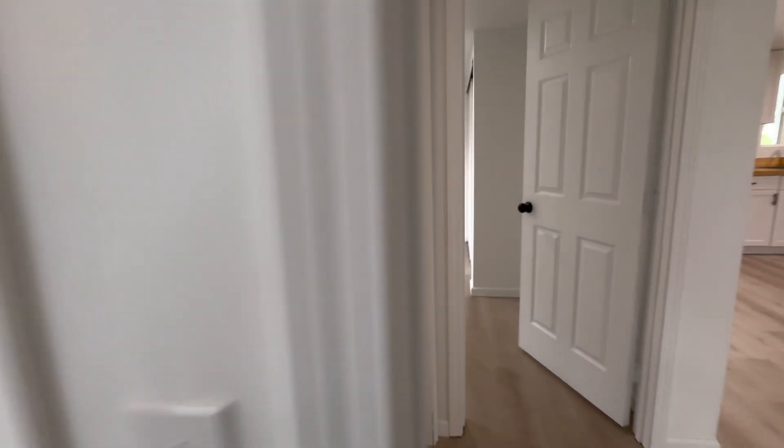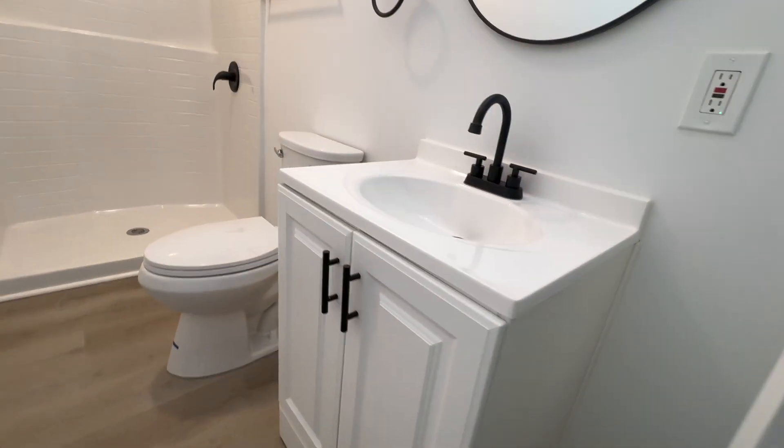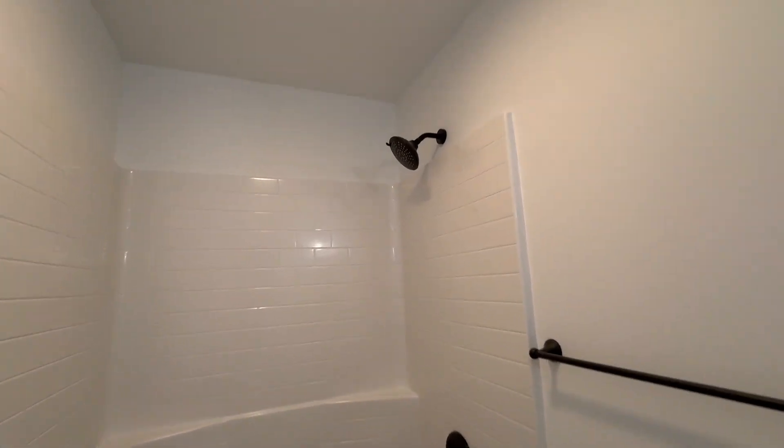There's a door here that leads into the bathroom, or you can enter through the hallway for guests. There's a new vanity, new lighting, and mirrors. The new shower insert is one continuous piece, so no worry about leaks.